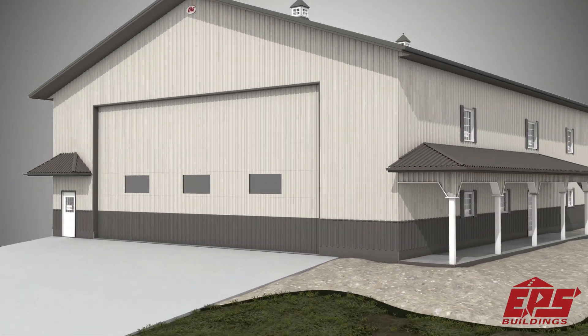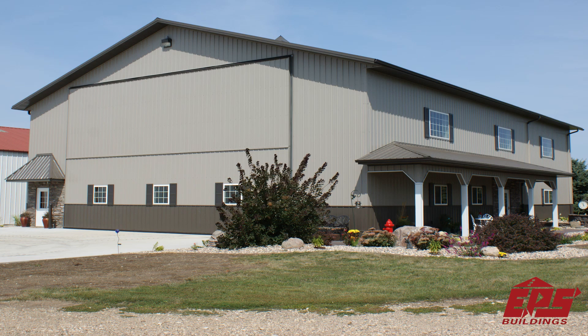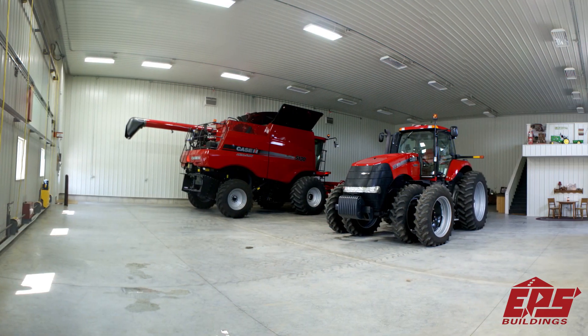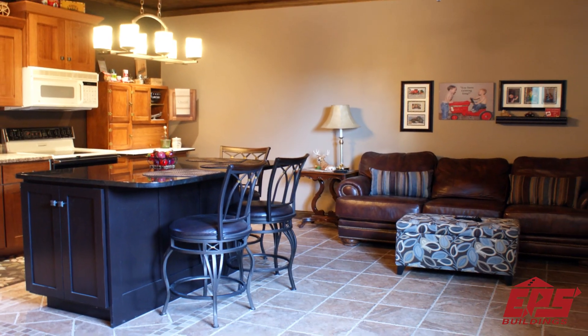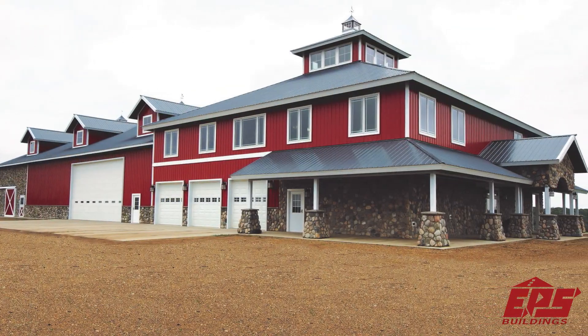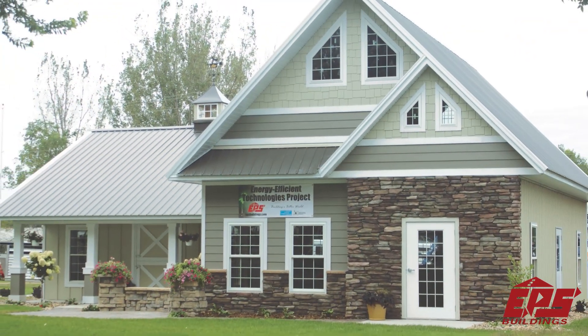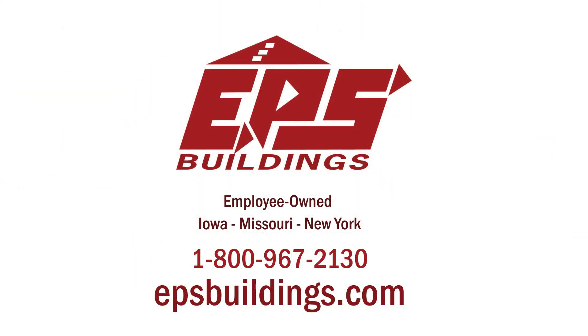Enjoy the peace of mind that comes with a properly engineered and constructed building. The EPS building system creates a superior building envelope with high thermal resistance and minimal air infiltration, saving you money every day. Let us deliver superior comfort, quality, and durability. Contact EPS at 800-967-2130 or visit EPSBuildings.com for more information.